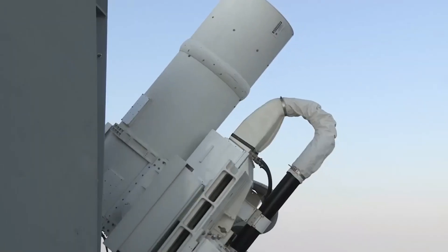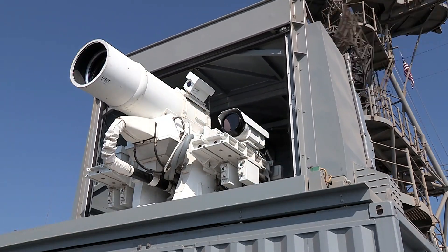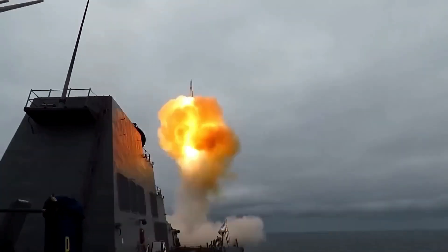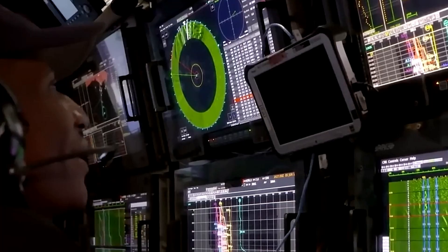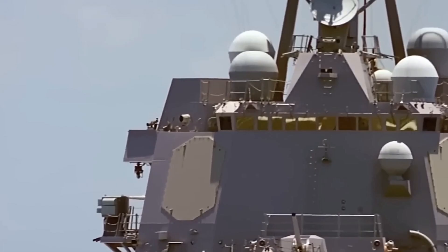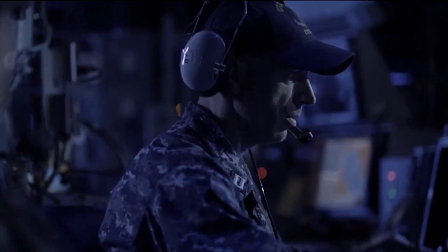The Helios, officially called the High-Energy Laser with Integrated Optical Dazzler and Surveillance System, represents the most significant leap in naval combat technology since the invention of radar. Currently deployed only on the USS Preble, this compact system packs enough energy to power an entire neighborhood into a pinpoint beam of destruction.